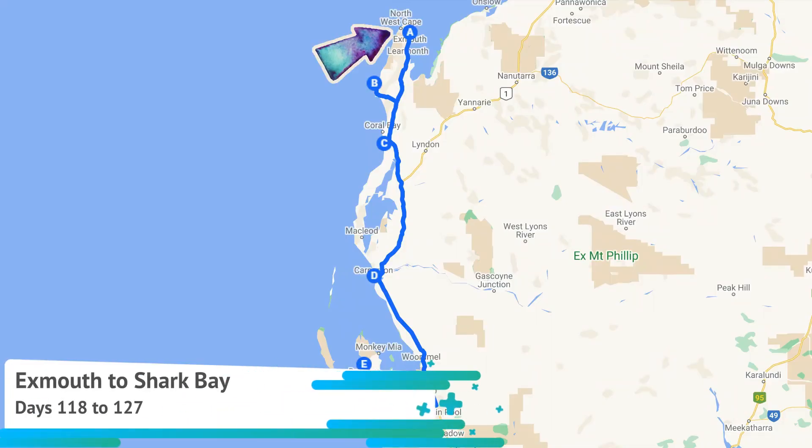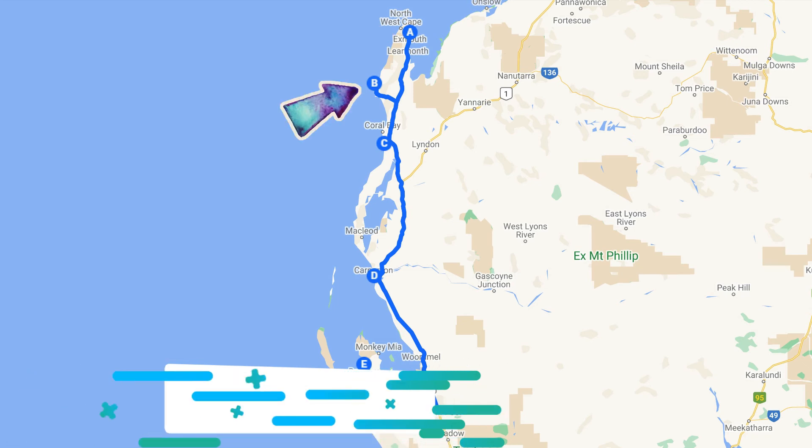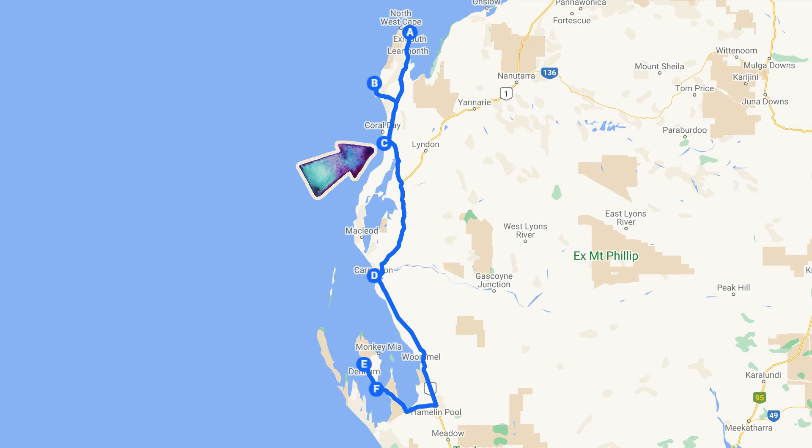After leaving Exmouth, we continue exploring the Ningaloo Coast, with stays at South Lafoye Bay at Ningaloo Station and 14 Mile Camp at Warora Station. We head down to Carnarvon for two nights and then go to the Shark Bay region, staying in Denham and finishing up at Goorley Bluff.